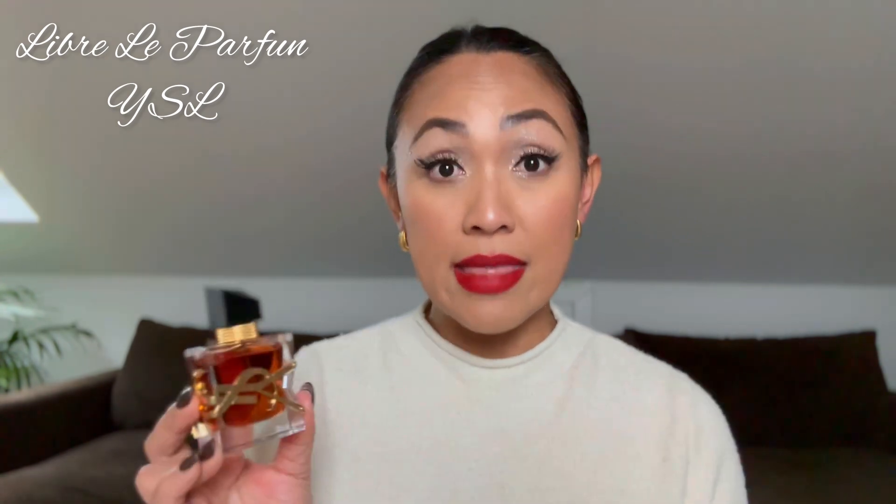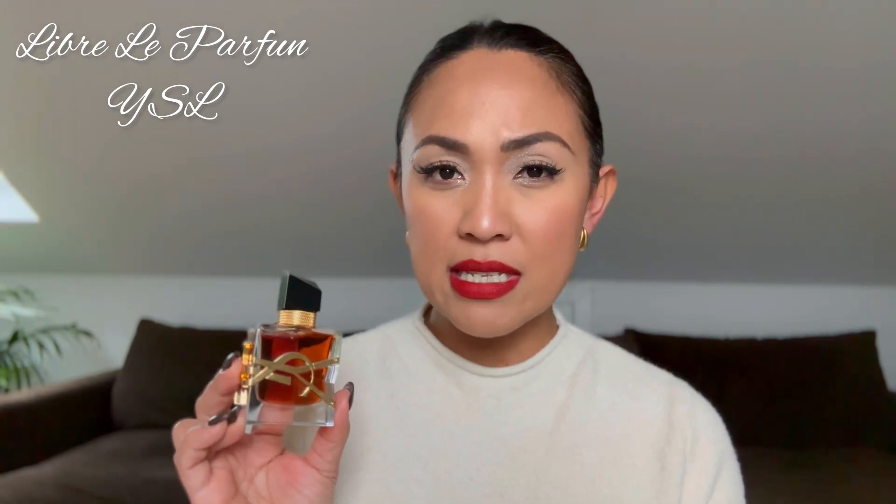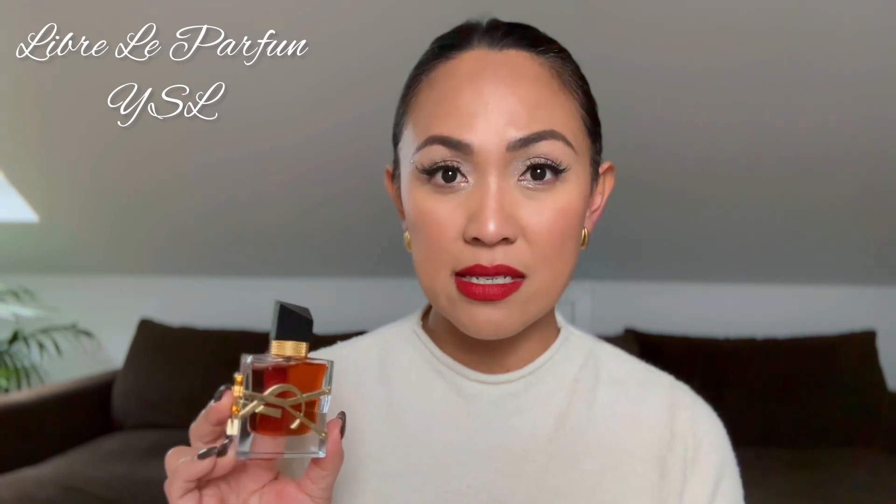It has a very prominent orange blossom as well, but it won't bother you — trust me — because I'm not a fan of orange blossom either, and this one is still a lifer for me. The ginger and the saffron are the standout notes to my nose, while the orange blossom is just in the background. Highly recommend YSL Libre Le Parfum.